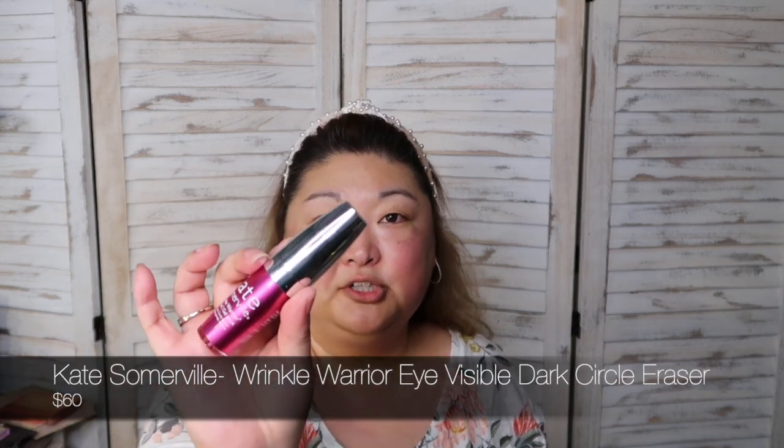The next thing I use is for my eyes — the Kate Somerville Wrinkle Warrior. It comes in a little pump and I just do a little bit on the tip of my finger and pat that in. I apply it on the lids, along the sides in the crow's feet area — I don't have any crow's feet yet, but we want to be preventative — and even in the center where you get those elevens between your eyes.